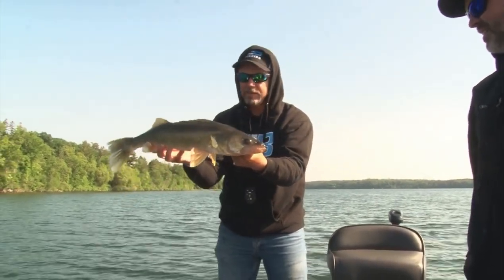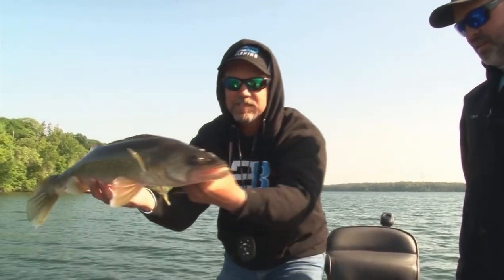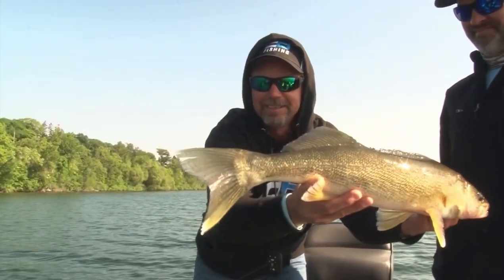So what do we have to do? We have to slow things down. We have to go from just bombing bobbers everywhere — jigs and minnows and trolling fast — to slowing things down. And right now, that means fishing leeches.